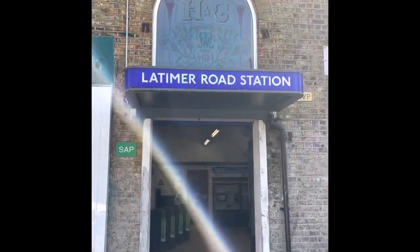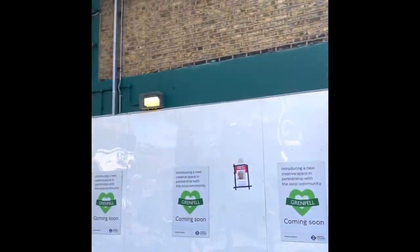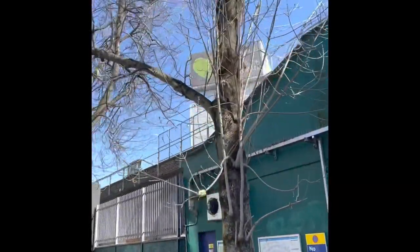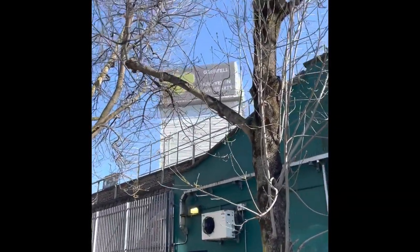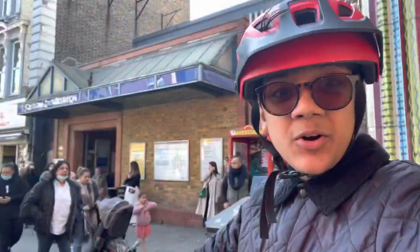For a bit of a journey we have reached Latimer Road Station, and up here we have Grenfell Tower, which caught fire a couple of years ago — forever in our hearts. At Ladbroke Grove...